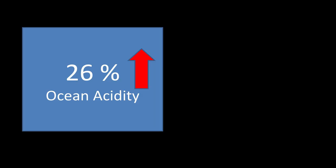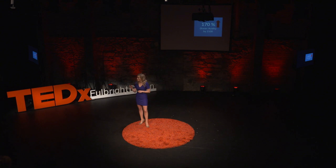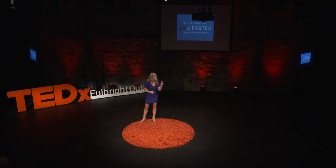But why should we care? How is ocean acidification going to affect all of us? Here are the worrying facts. There has already been an increase in ocean acidity of 26% since pre-industrial times, directly due to human activities. Unless we can start slowing down our carbon dioxide emissions, we are expecting an increase in ocean acidity of 170% by the end of this century — within our children's lifetime.